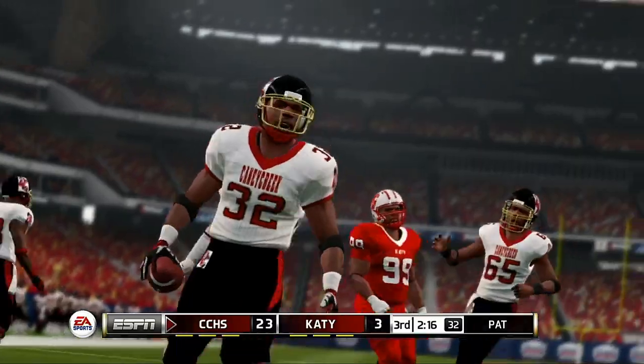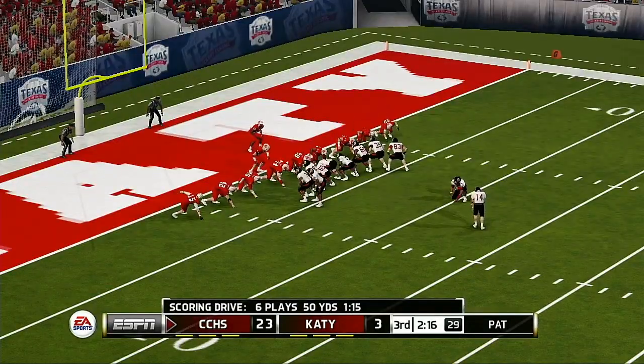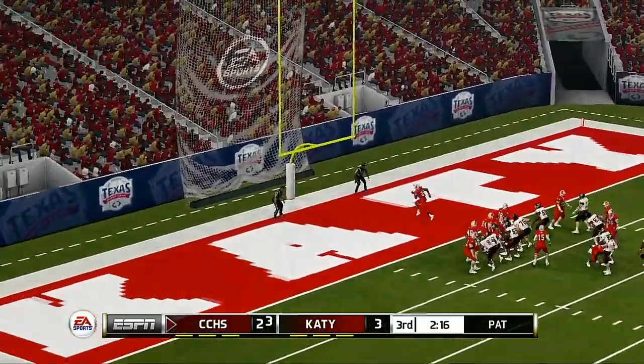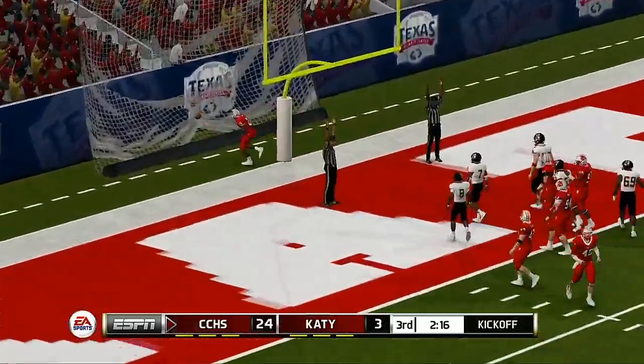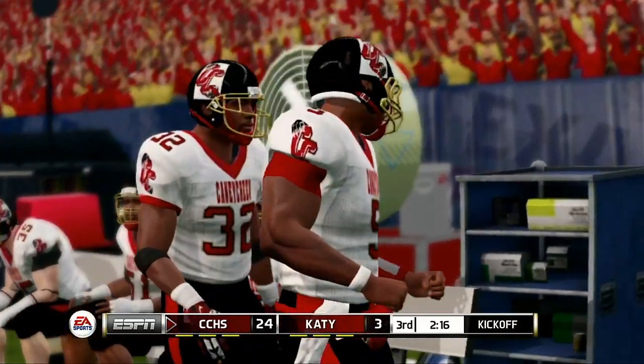This is what an offensive lineman hopes for — an opportunity to impose his will on the defense. And he hits the PAT. That's a six-play, 51-yard drive, and the result — seven points.